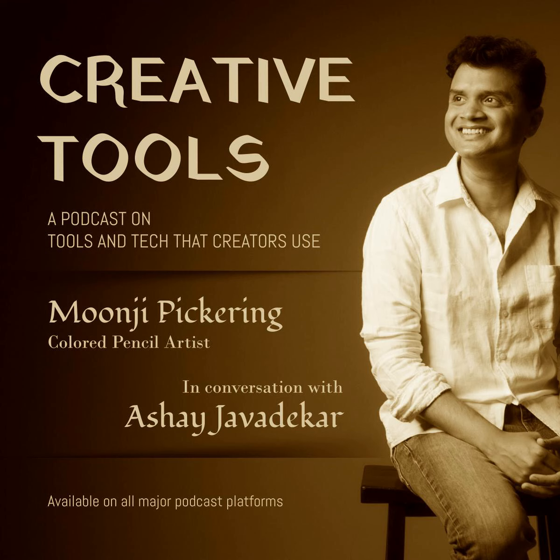Hi, welcome to the Creative Tools Podcast. My name is Ashay and I am immensely passionate about using technology for creativity. On this podcast, I talk to various creators about what tools and technology they use to be creative. My guest today is Moonji Pickering. Moonji is a colored pencil artist. Her works have been exhibited in well-known museums in California such as the de Young Museum and Huntington Art Museum. She publishes a calendar at the end of every year so people can enjoy her work year-round. From flowers to animals to nature and everything in between, her paintings are relatable, warm, and cheerful.